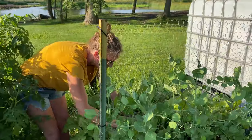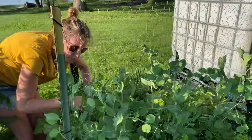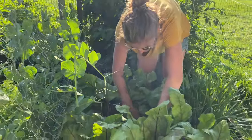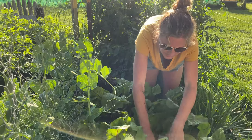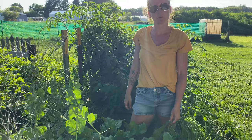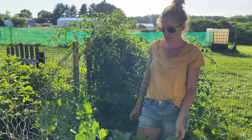These beets have caught up to almost the front patch we have right over there — looking really great. We've got some sizable ones in here. We'll be able to have some nice salads this week, and also some more beets with our green beans.